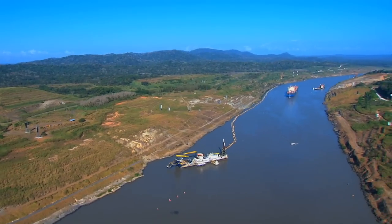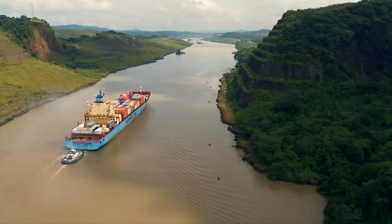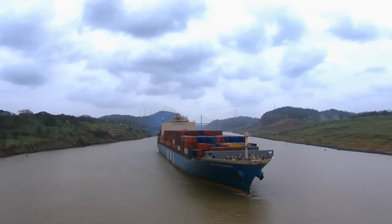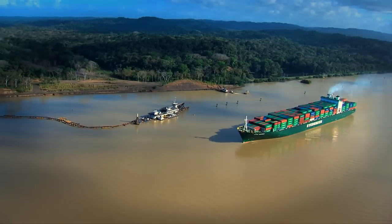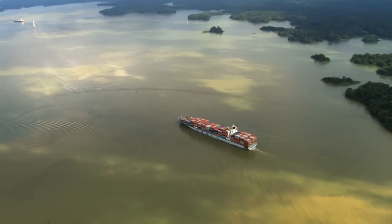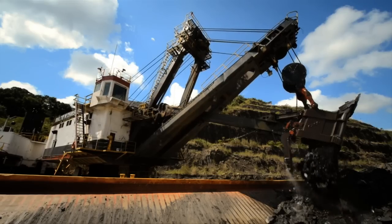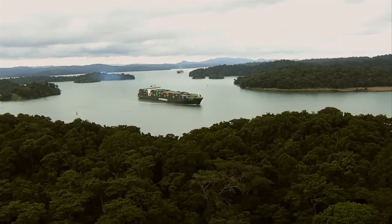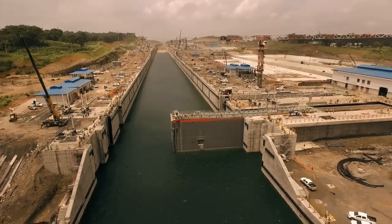After intensive dredging works to deepen the navigational channel of Culebra Cut, the historic 13-kilometer-long strip of land that crosses the Continental Divide is ready for Neo-Panamax vessels. A similar task was carried out in Gatun Lake, where the navigational channel was deepened and widened using internal resources. Gatun Lake will be raised 45 centimeters to its maximum operating level to improve the water supply for the operation of the expanded canal.